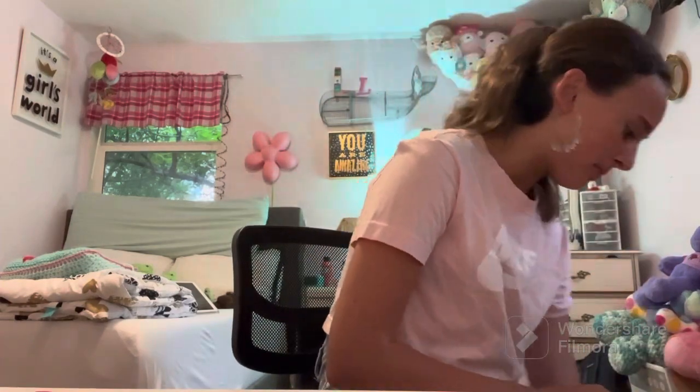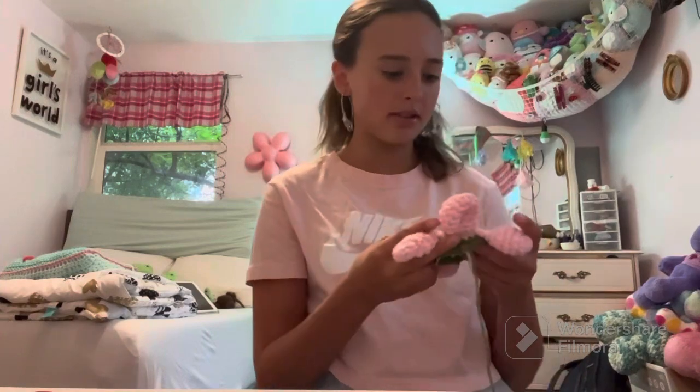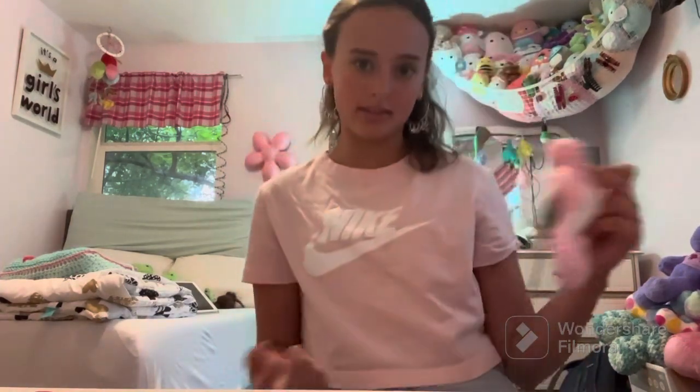The teal frog pattern I showed you — I started a pink one and didn't finish it. The top leggy flower: I started another one of those but I messed up on the petals, I made them thinner accidentally.